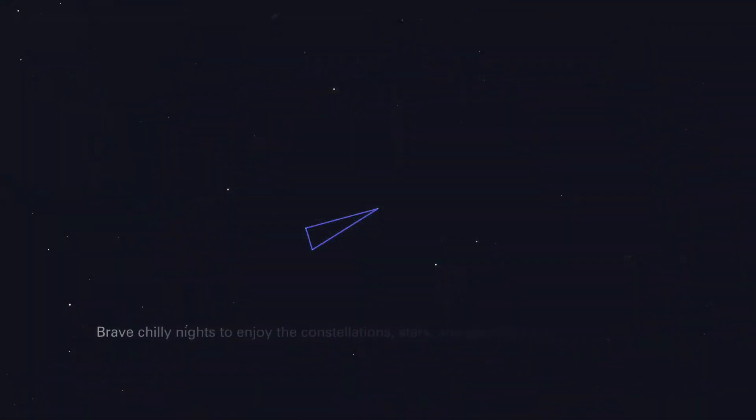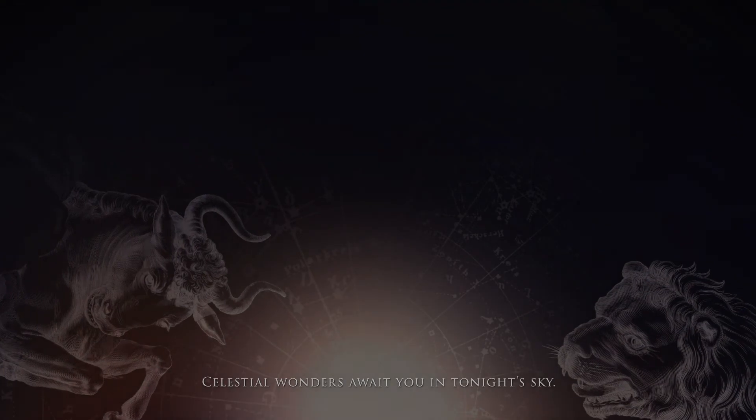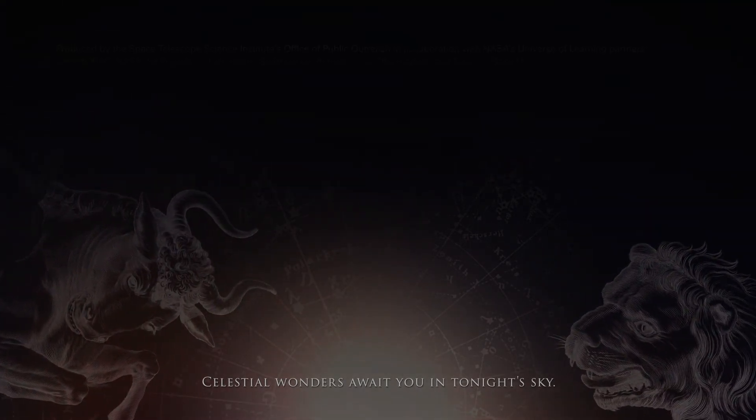Brave chilly nights to enjoy the constellations, stars, and galaxies of the November sky. Celestial wonders await you in tonight's sky.